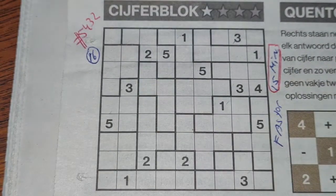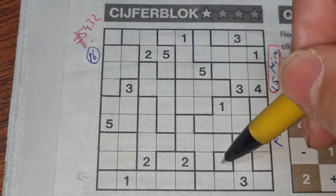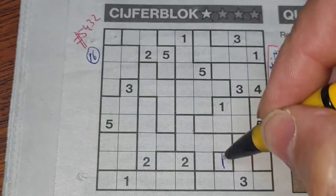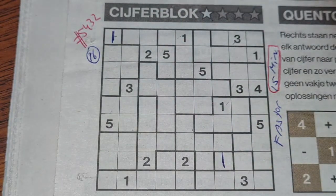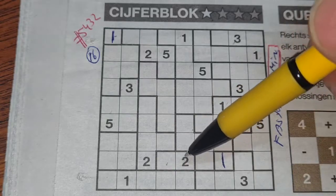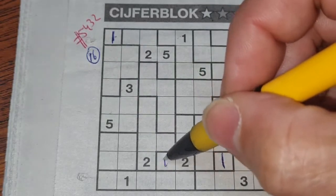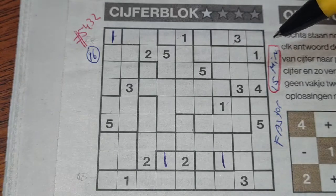First question: can we see a single box? Because a single box is always a one. I see two single boxes — both always a one. Next question: do we have duo boxes? A duo box contains a one and a two. The two is already filled in, so this box should be a one.